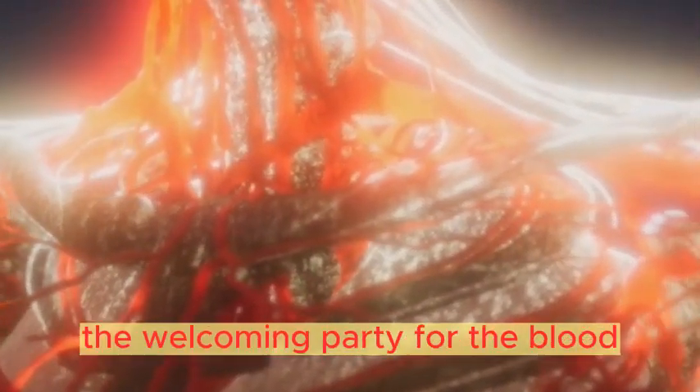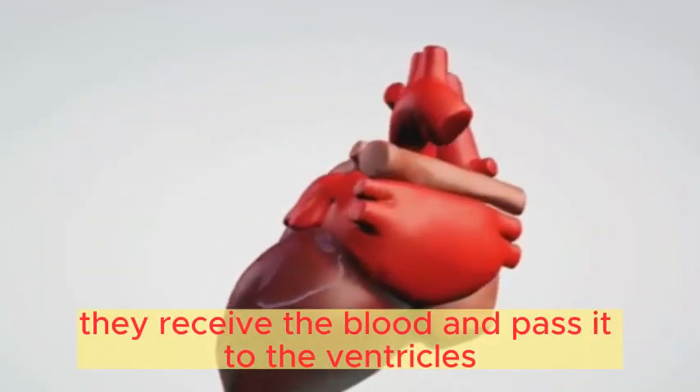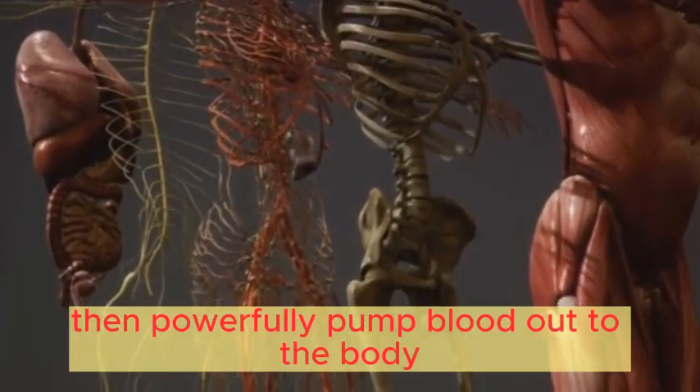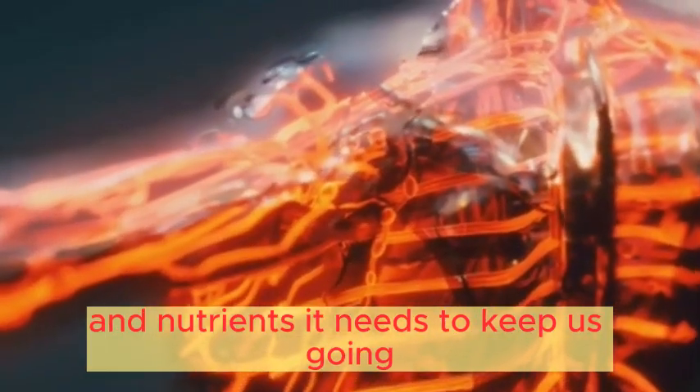Up top we have the atria, the welcoming party for the blood. They receive the blood and pass it to the ventricles, the heavy lifters waiting downstairs. The ventricles take the handoff, then powerfully pump blood out to the body, ensuring every cell gets the oxygen and nutrients it needs to keep us going.